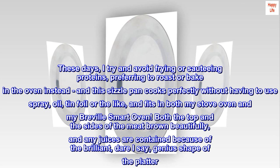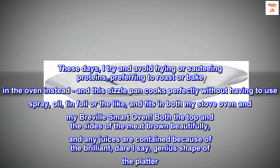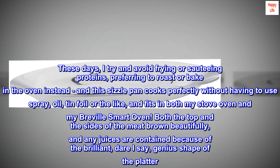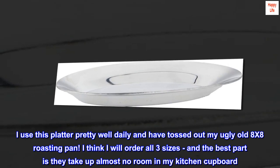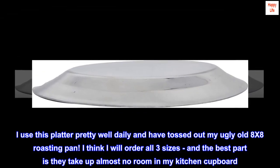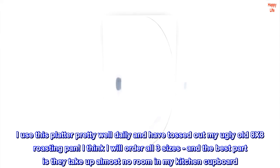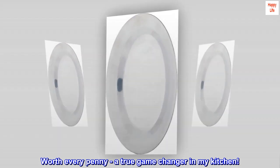Both the top and the sides of the meat brown beautifully, and any juices are contained because of the brilliant — dare I say genius — shape of the platter. I use this platter pretty well daily and have tossed out my ugly old 8x8 roasting pan. I think I will order all three sizes, and the best part is they take up almost no room in my kitchen cupboard. Worth every penny, a true game changer in my kitchen.